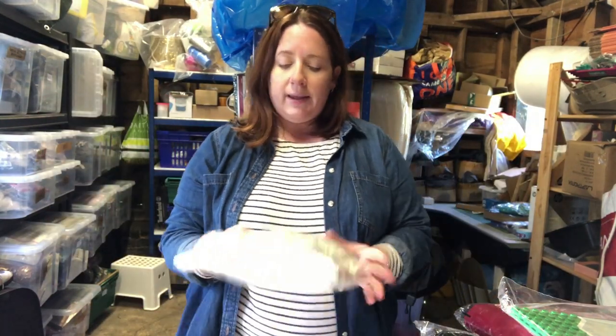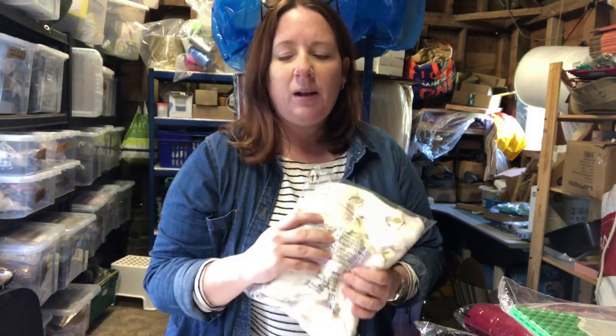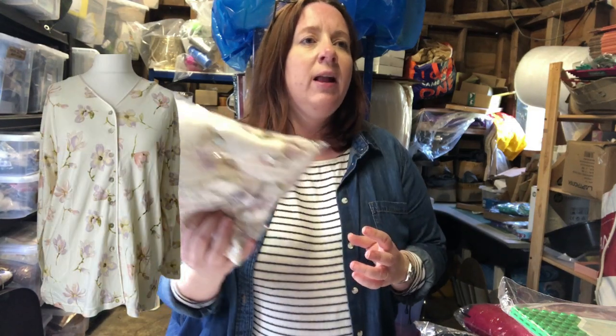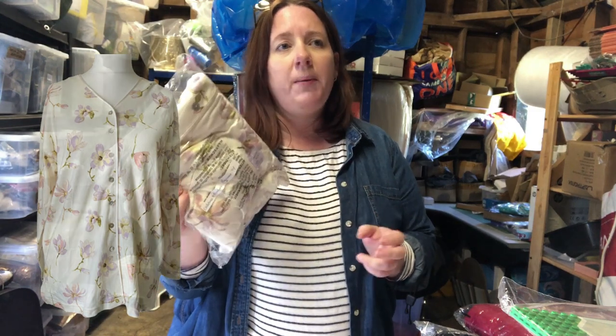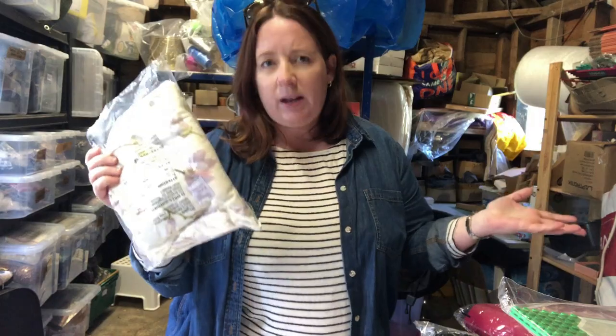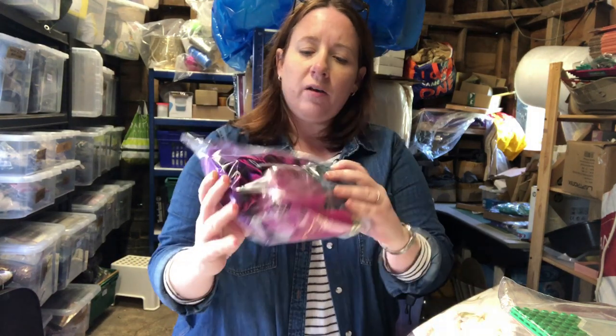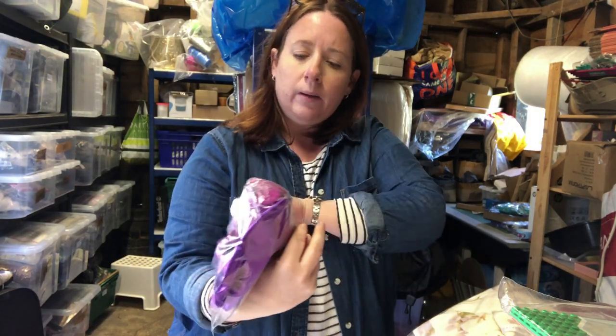This item of clothing is a Crabtree & Evelyn pyjama top. Crabtree & Evelyn are known for bath products — bubble baths and so on — so seeing a pyjama top was unusual. I couldn't find anything on eBay so I picked it up. It took ages to sell — I got it in May. It cost three pounds and I let it go for £7.50. I won't pick that up again if I see it.